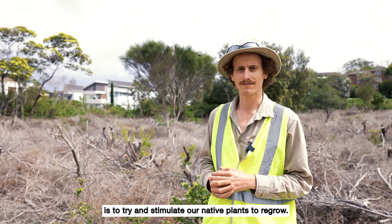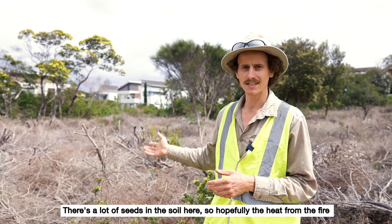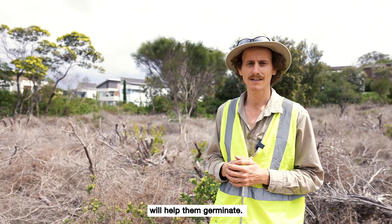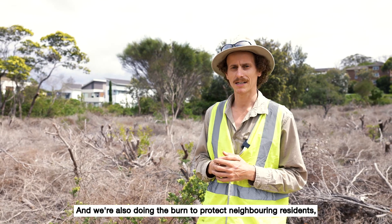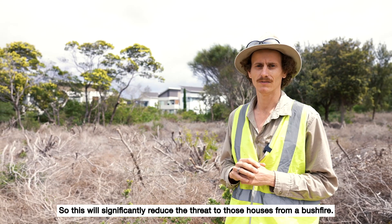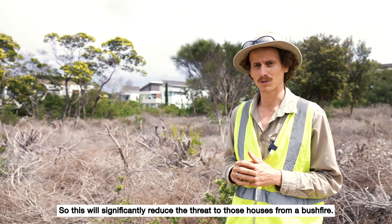That's extremely important because part of this burn is to try and stimulate our native plants to regrow, and there's a lot of seeds in the soil here, so hopefully the heat from the fire will help them germinate. We're also doing the burn to protect neighbouring residents — you can see houses in the background — so this will significantly reduce the threat to those houses from a bushfire.